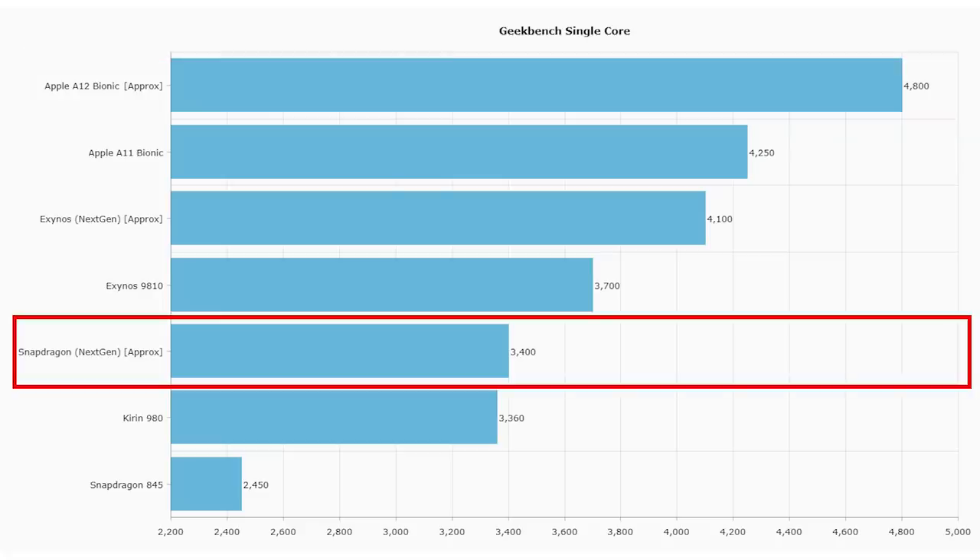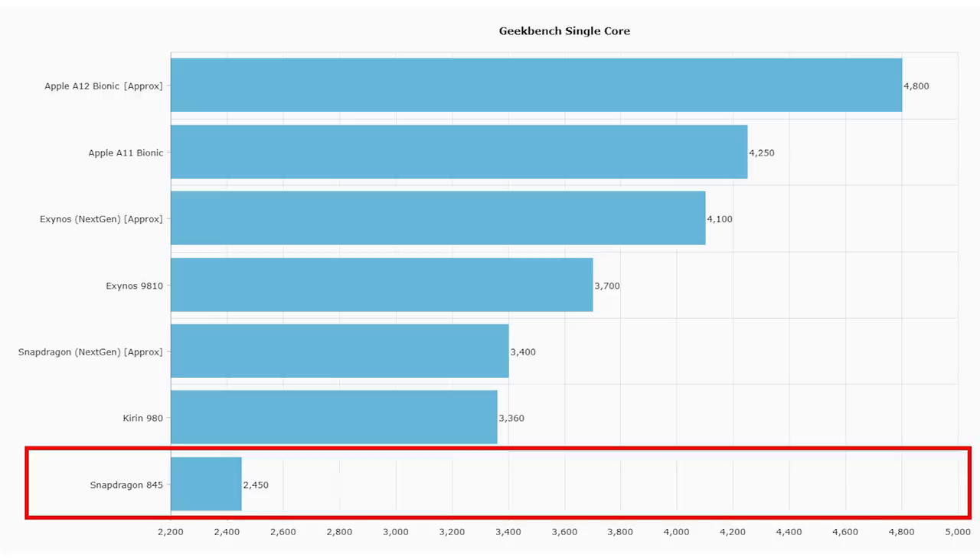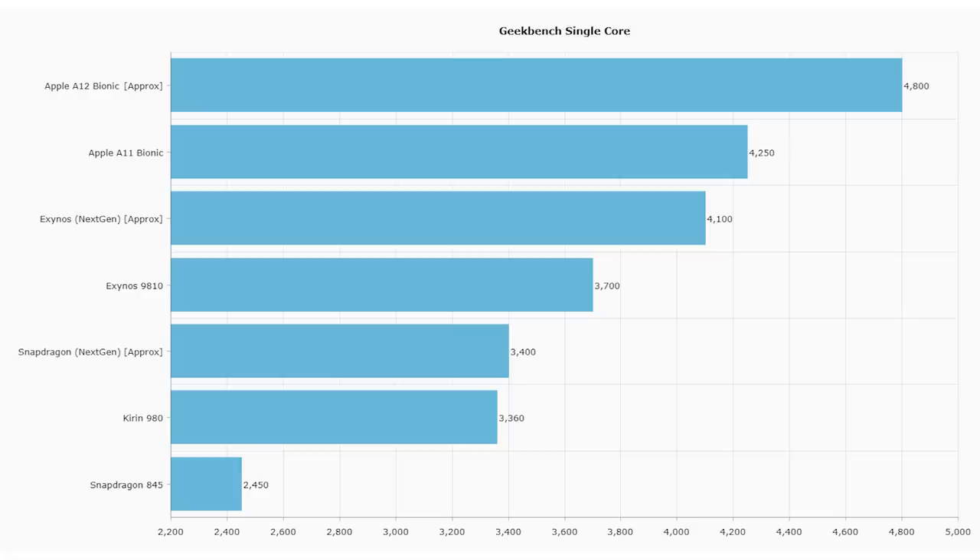For the next-generation Snapdragon, I'm basing that on the fact it will have semi-custom A76 cores, very much like the Kirin 980, so we've been expecting similar scores. I'm going to say Qualcomm manages to tweak a bit more out of it and gets 3400. We know what the Kirin will do since they've already announced 3360. And at the bottom of the graph is the current Snapdragon 845 at 2450. Note the graph starts at 2200, so don't get a misrepresentation of the scaling. Clearly Apple remains the king of single-threaded performance — a lot of that has to do with the amount of cash they put into chip design.